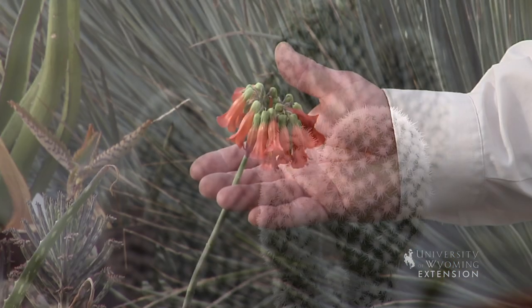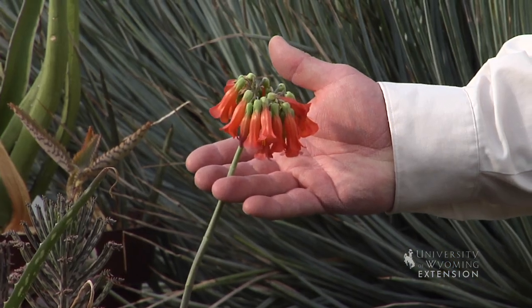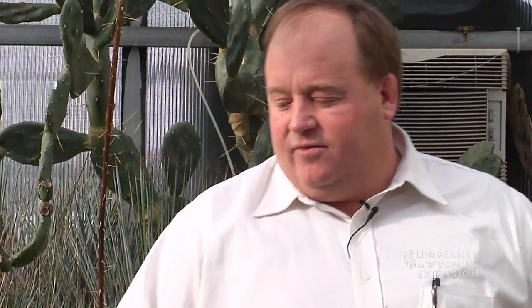This succulent here is flowering, and they have flowers that are really pretty. They come in lots of different shapes and sizes, so they'll fit just about anywhere in your home that you have enough light.